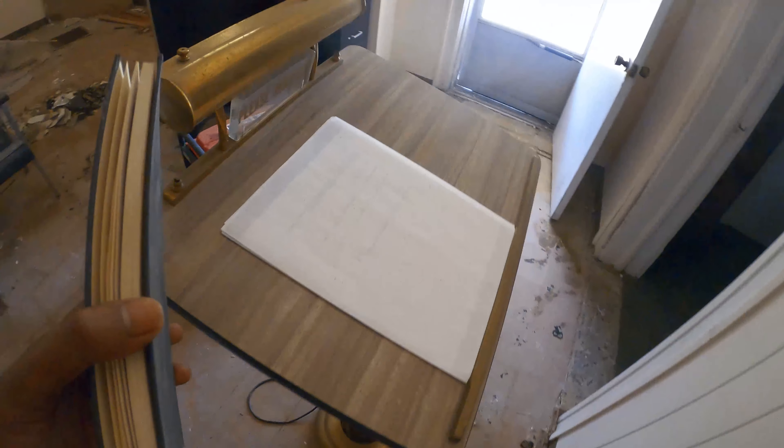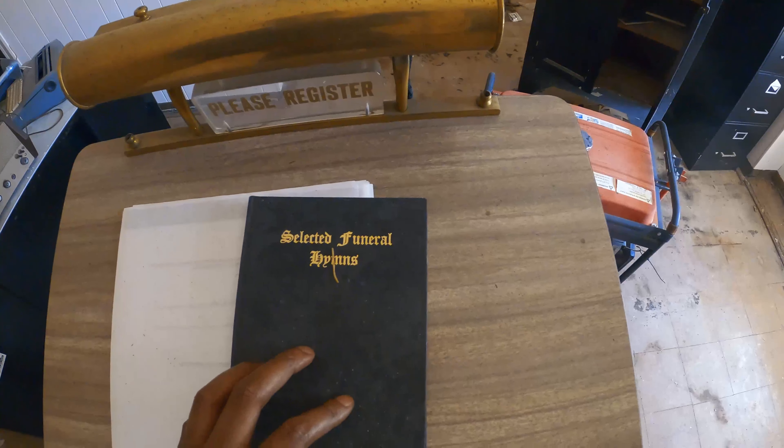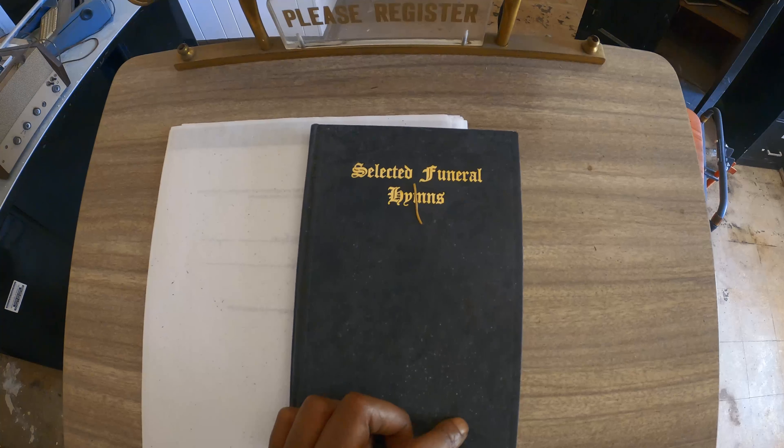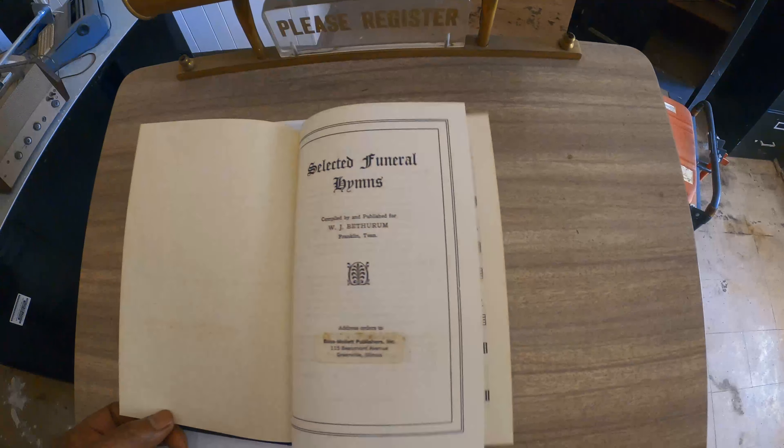So this is where I guess you would register your names for the funeral service. And what is this here? Oh, songs for funeral songs.